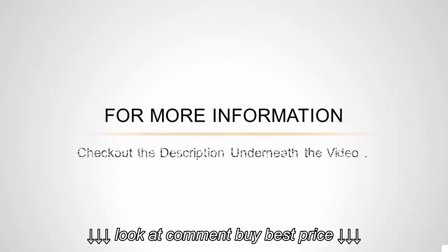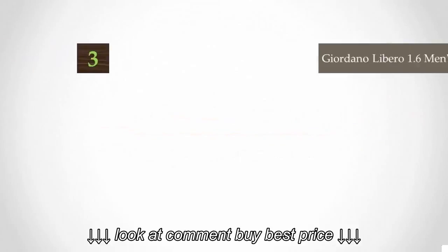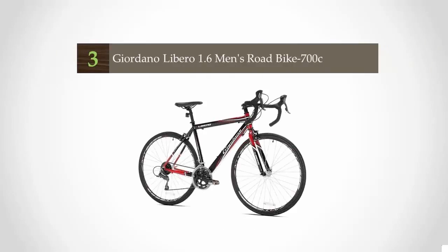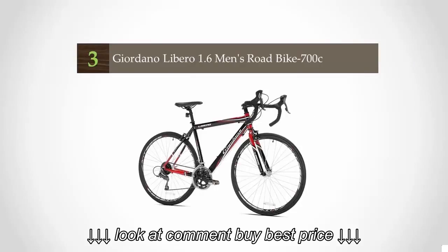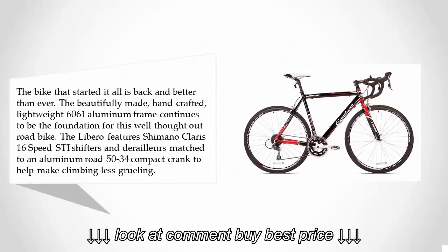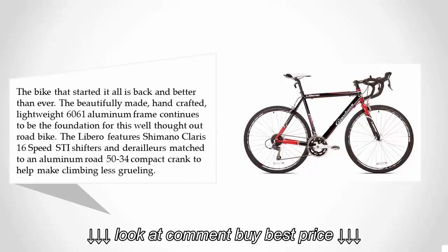Halfway through our list at number three, the bike that started it all is back and better than ever. The beautifully made handcrafted lightweight 6061 aluminum frame continues to be the foundation for this well-thought-out road bike. The Libero features Shimano Claris 16-speed STI shifters and derailleurs matched to an aluminum road 50-34 compact crank to help make climbing less grueling.